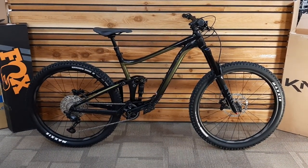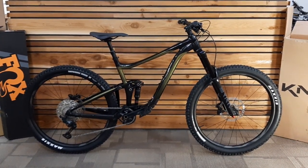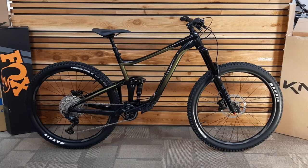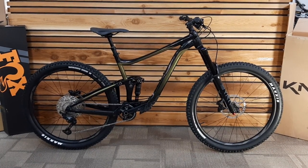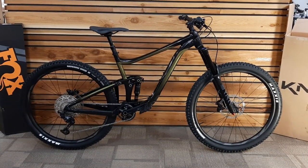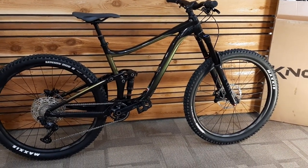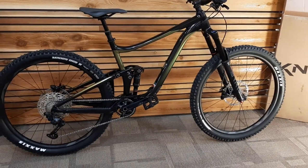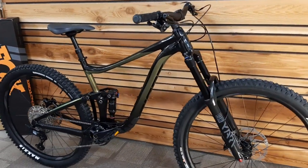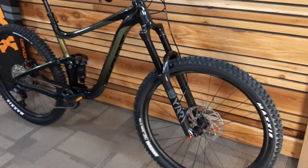This is a 2021 Giant Reign 29-2. We just got this in today — it's basically been pre-sold, like most pandemic-era bikes. I came in after hours to record this so that people know what the 2021s look like. This is the second year of the Reign 29 and it's mostly unchanged as far as the general specifics of the bike.